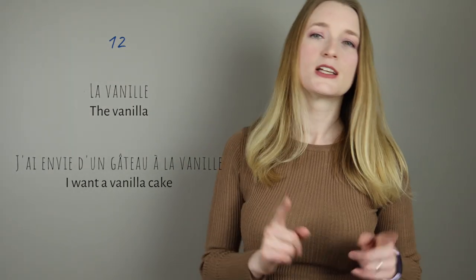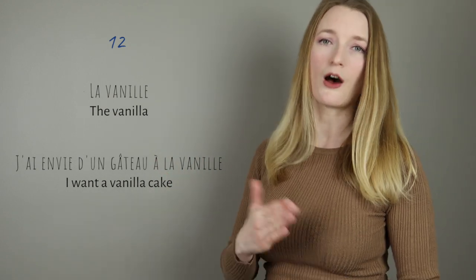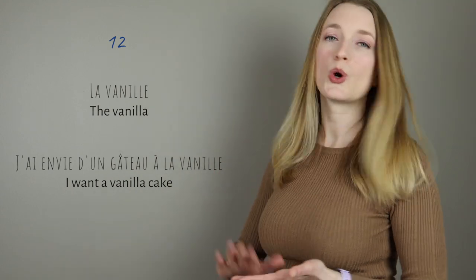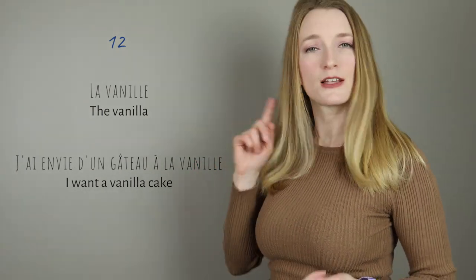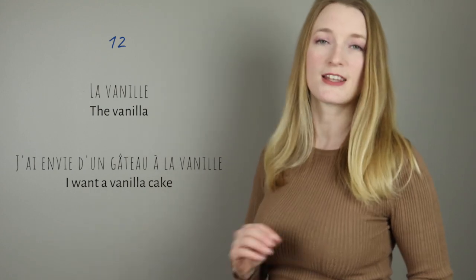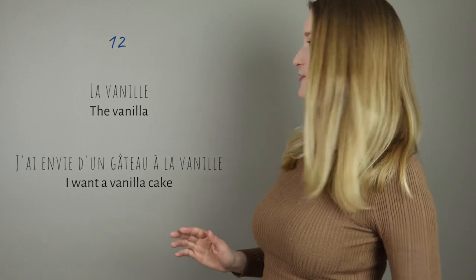Let's look at this sentence. If we look at envie, it's a short I. If we look at vanille, it's going to be a long I. J'ai envie d'un gâteau à la vanille — can you hear the difference?